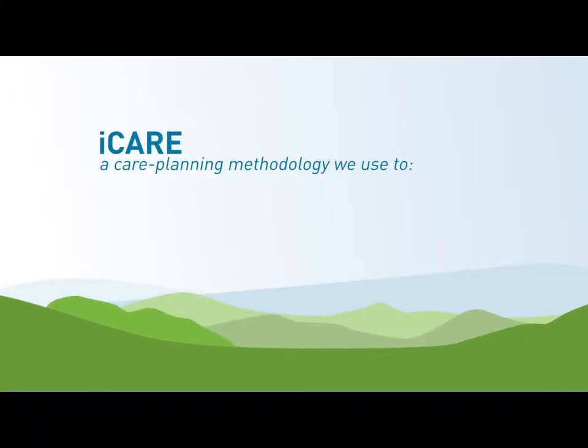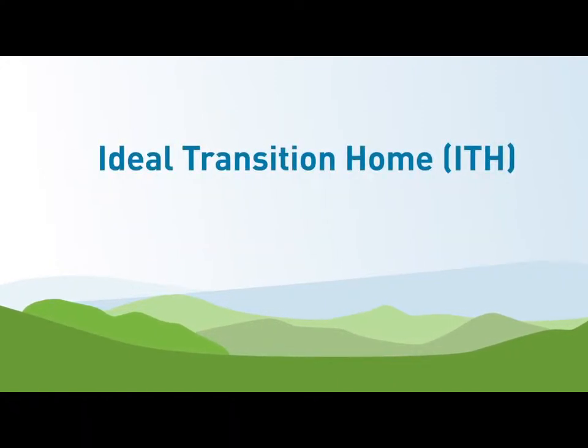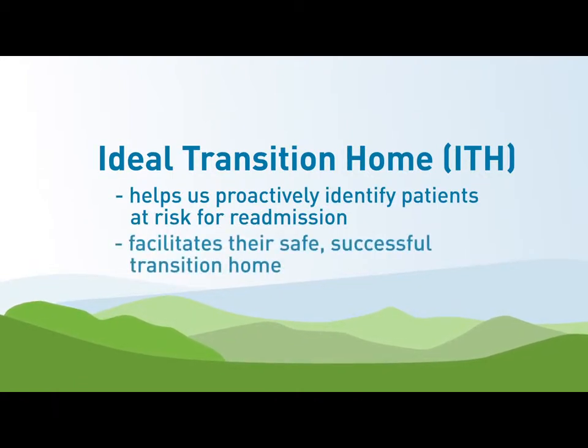iCare is a care planning methodology we use to deliver quality care, reduce delays, and eliminate barriers to discharge. Ideal Transition Home, better known as ITH, helps us proactively identify patients at risk for readmission and facilitate their safe, successful transition home.